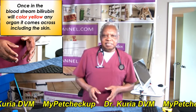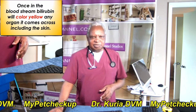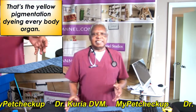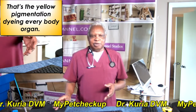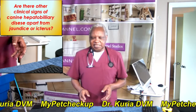Once in the bloodstream, bilirubin will colour yellow any organ it comes across. So what is jaundice or icterus? It is the yellow pigmentation dyeing every body organ yellow. Are there other clinical signs of canine hepatobiliary disease apart from jaundice or icterus?